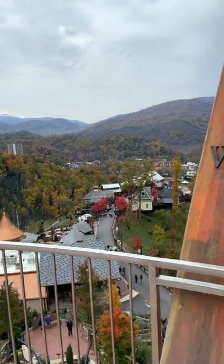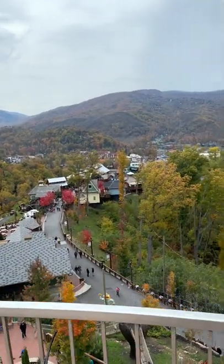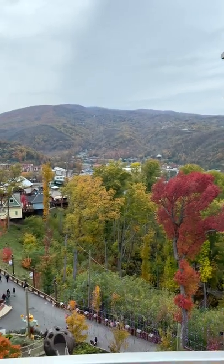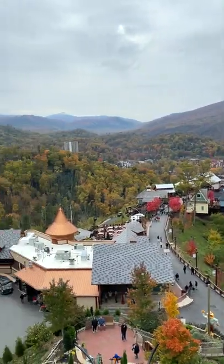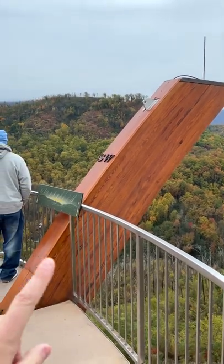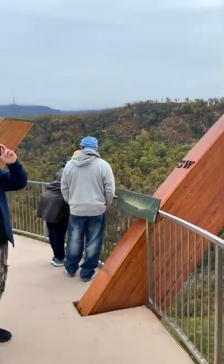All the way around you can see the Gatlinburg Space Needle right over here. We've got all sorts of mountain ranges which are identified all the way around.